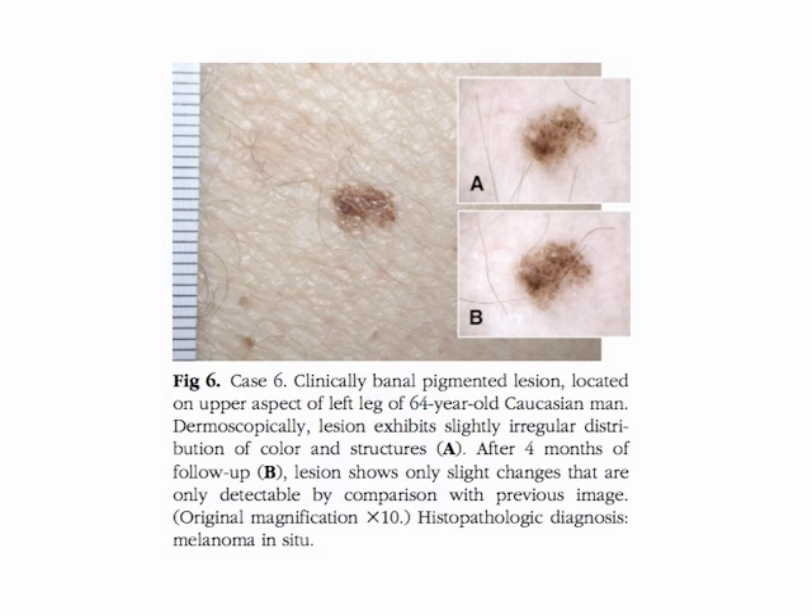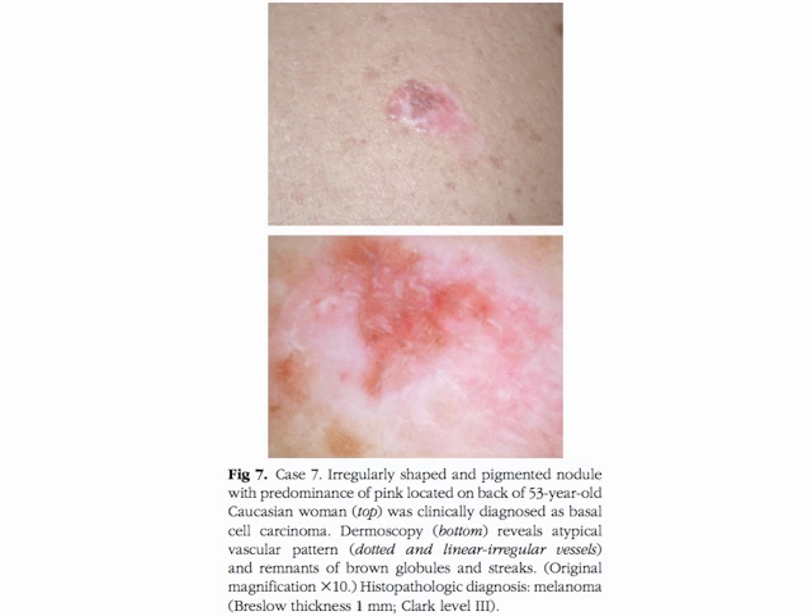Case six refers to a clinically banal pigmented lesion located on the upper aspect of the left leg of a 64-year-old Caucasian man. Dermoscopically, the lesion exhibits a slightly irregular distribution of colors and structures. After four months of follow-up, as seen in image B, the lesion shows only slight changes that are detectable by comparison with the previous image. The histopathologic diagnosis was melanoma in situ.